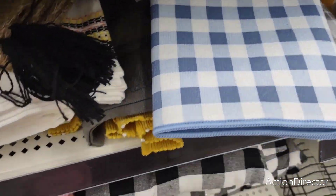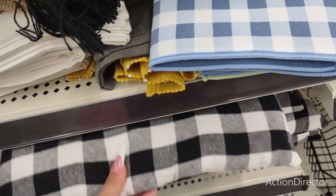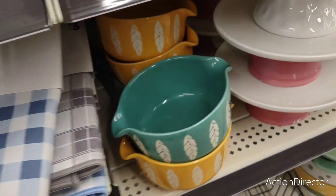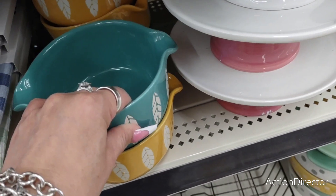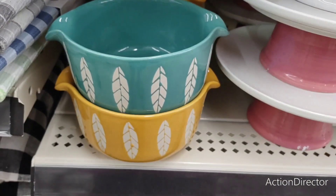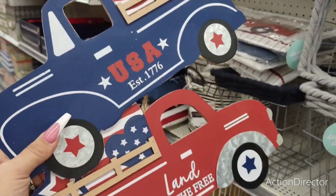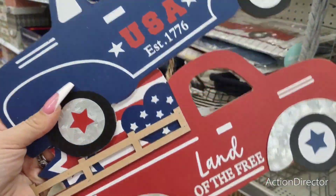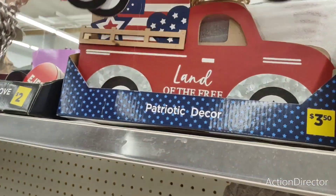Look, they even have chair cushions — $5. Can't beat that. Look at how pretty these bowls are, $4. They're still trickling out their 4th of July stuff. These are $3.50 — cute, but overpriced. So that's how I feel about those.